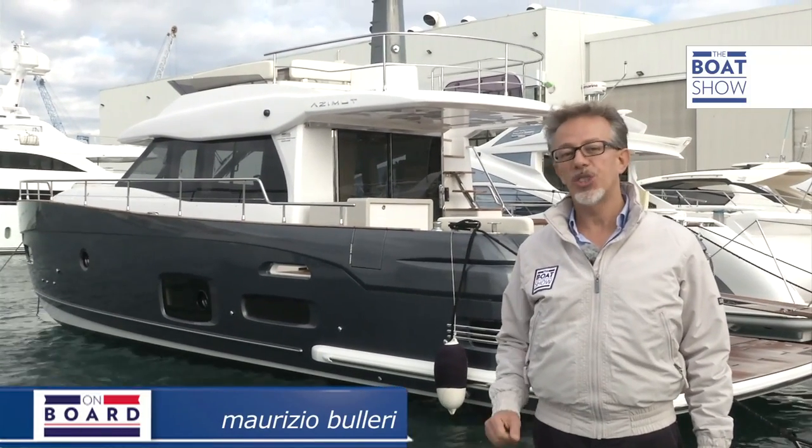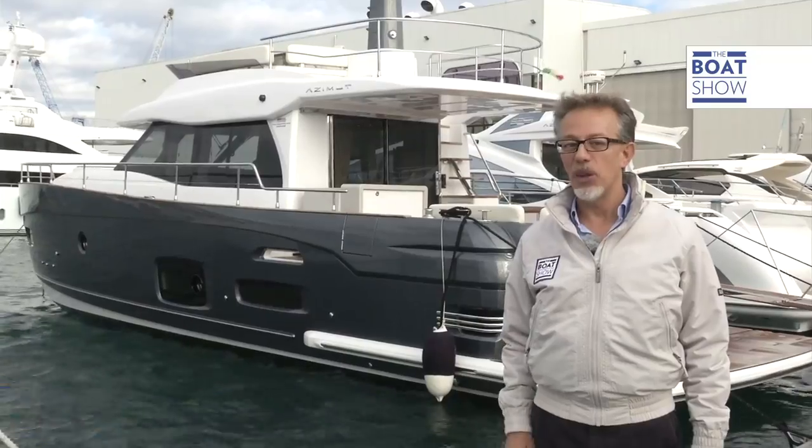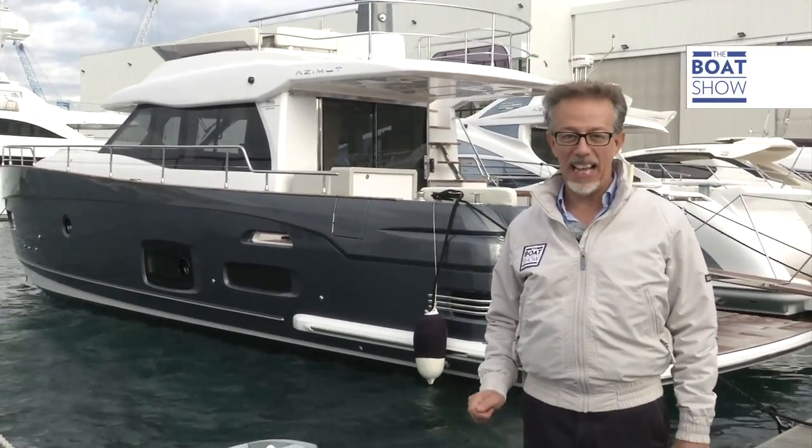With all the boats that we have at our disposal, today we've chosen a shuttle to try out. In fact, to be precise, it's an Italian long-range by Azimut.